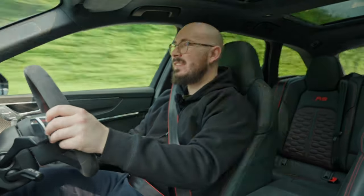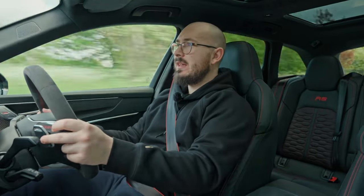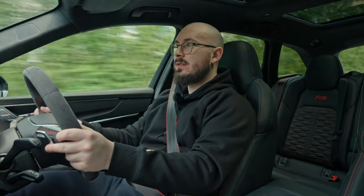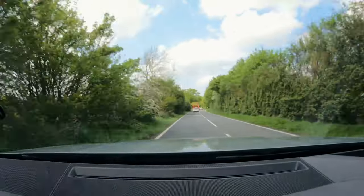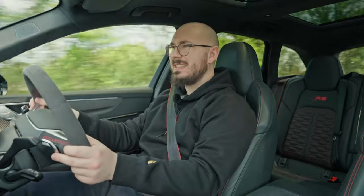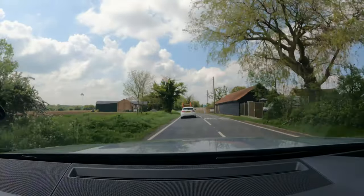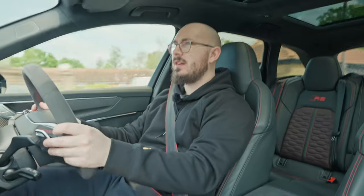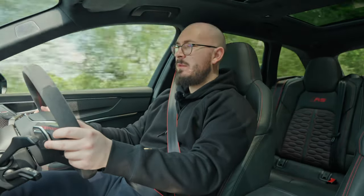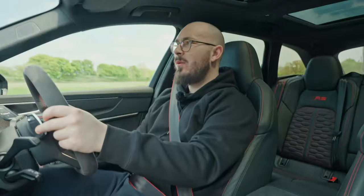Downshift a couple of gears - listen to it. That's third gear, downshift to second and you pin it. The suspension is quite firm when you put it all the way up in RS2, and it's quite firm on these B-roads but listen to it. What a machine! Love the way it sounds, love the way it performs, love everything about it. Such a nice sound on the downshift.